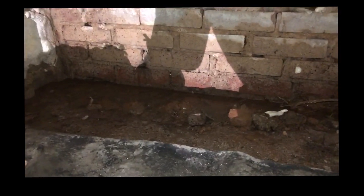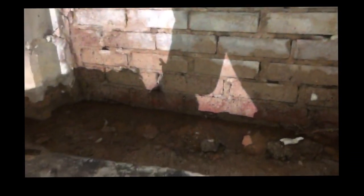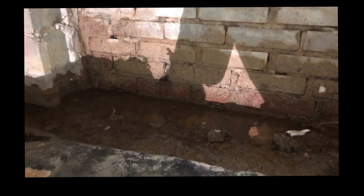Hey guys, it's Matt with Crawlspace Brothers. I'm in a crawlspace and I wanted to show you there's a little bit of standing water right here on the perimeter walls. You can see some water pooling up because this water coming in from the outside comes in from underneath that foundation wall and just sits right here in the crawlspace.